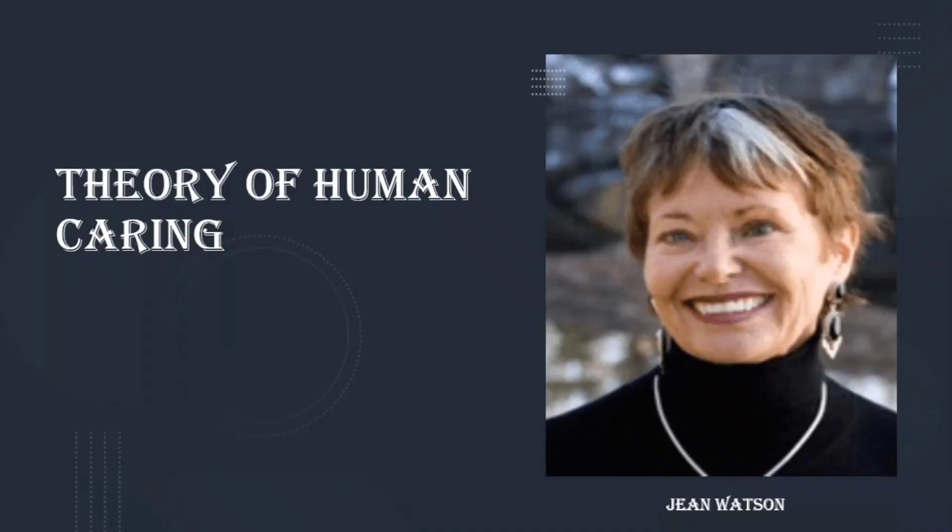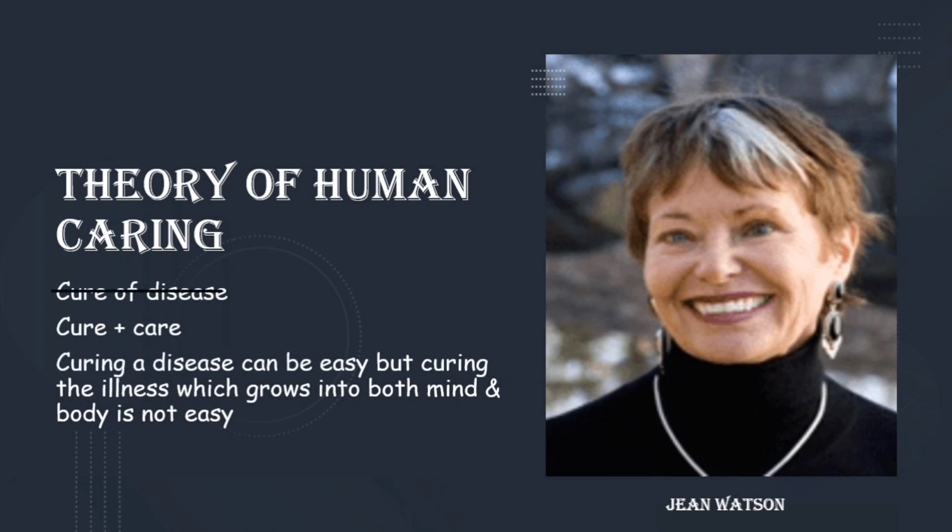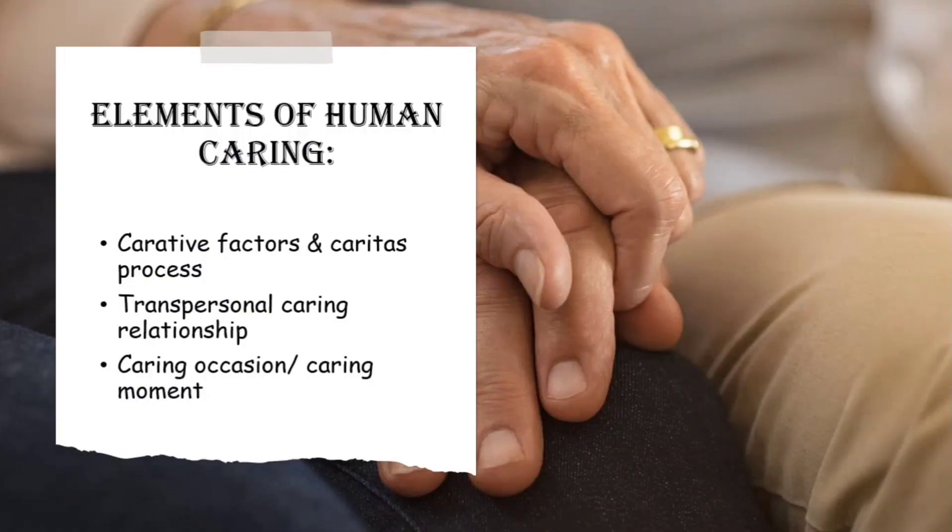Jean Watson gave importance to not only the cure of disease but also the care part. She said curing a disease can be easy, but curing the illness which grows into both mind and body is not easy — nurses can do that by following the theory of caring. There are three main elements of this theory: carative factors and caritas process, transpersonal caring relationship, and caring occasion or caring moment.